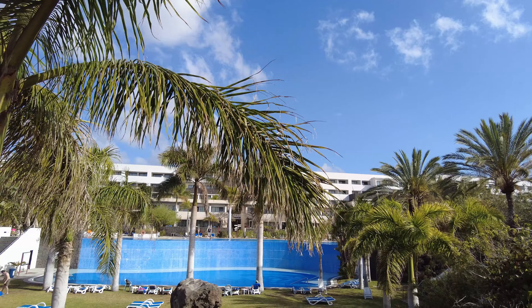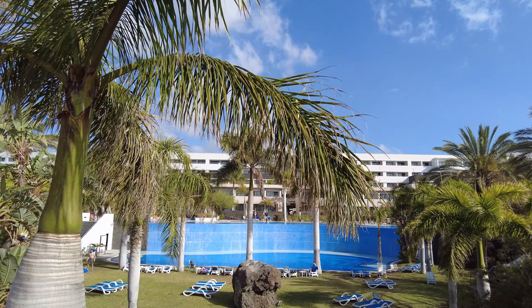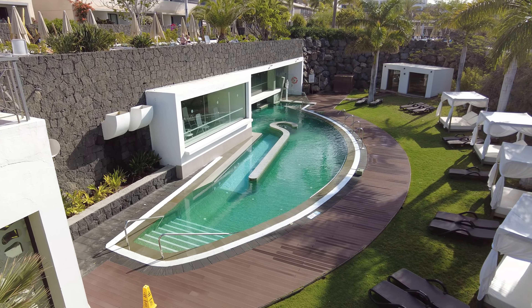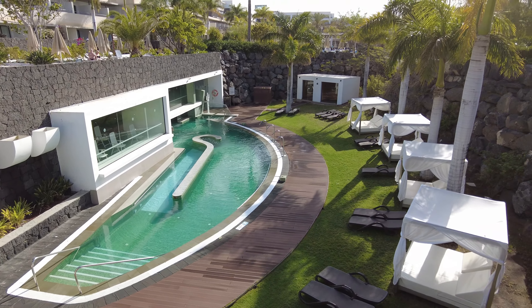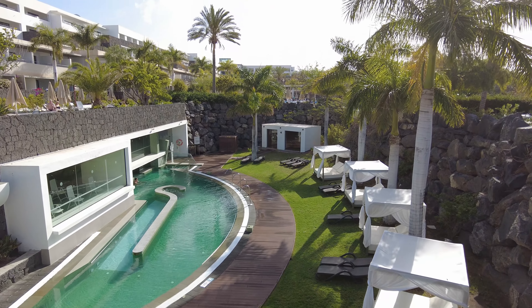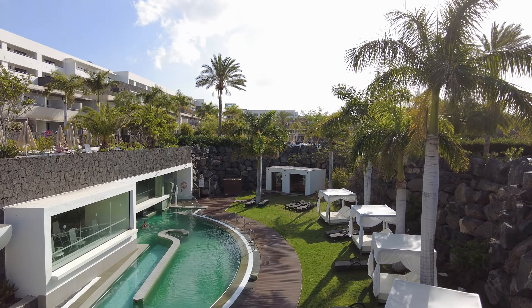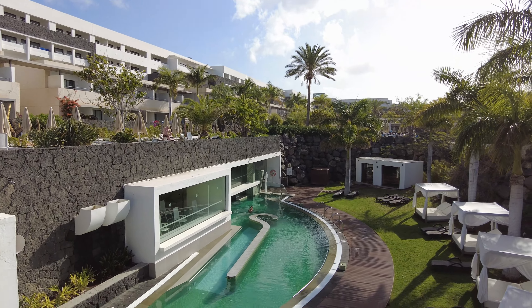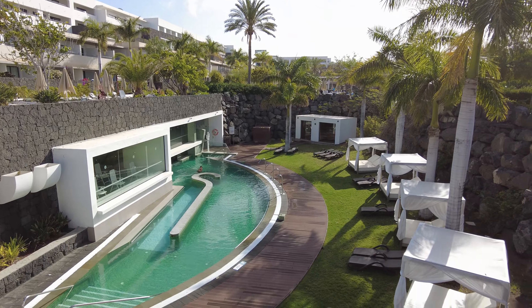I could walk around here all day — the whole grounds is just spotlessly clean and beautiful. But I had to find this place: this is the spa. This is one of the best spas in Lanzarote. Mrs. Travelon will tell you because she often comes down here and spends the day — it is just magical. And it's open to the public as well, so if you're not staying in this hotel, you can still enjoy this beautiful spa area.